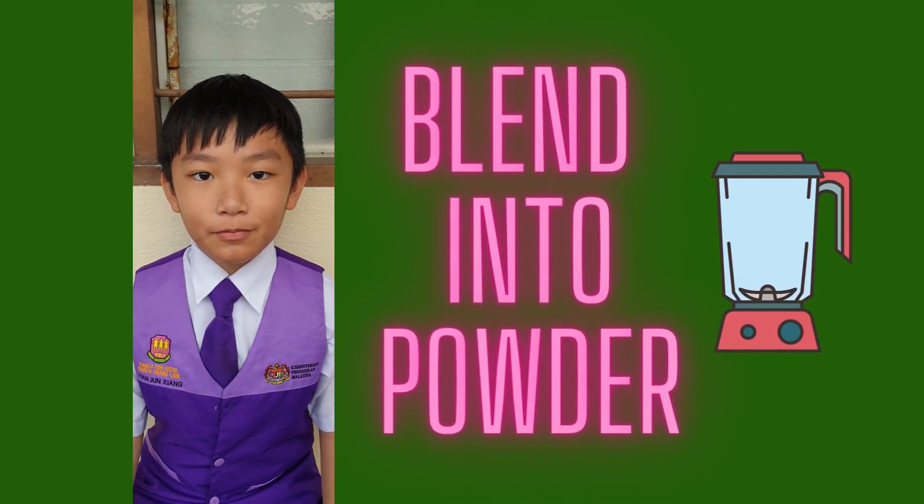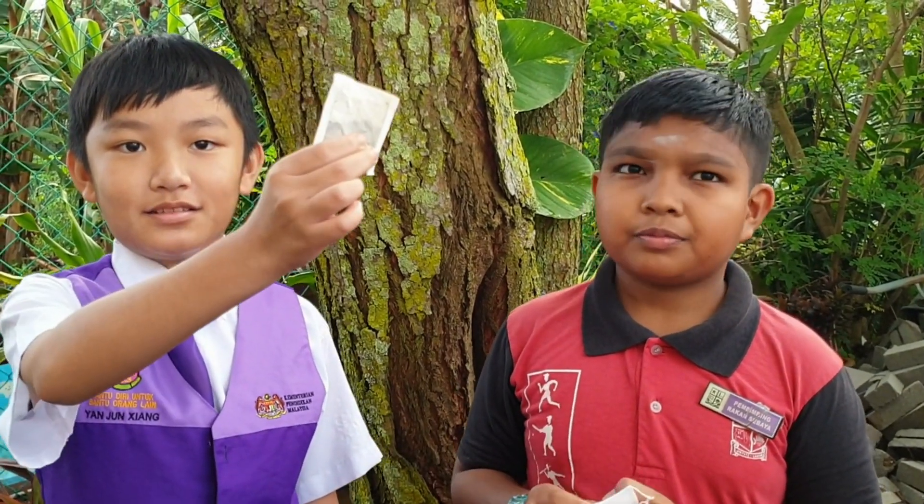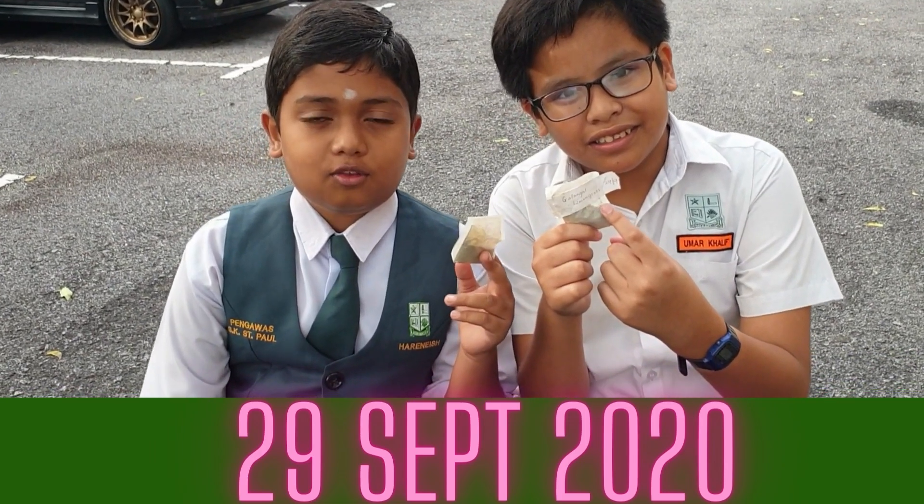Time's up! What happened next? We blended them into powder. We fill the tea bags with the powder — like this. Look, it's 29 September. Oops, you forgot the year. It's 2020.